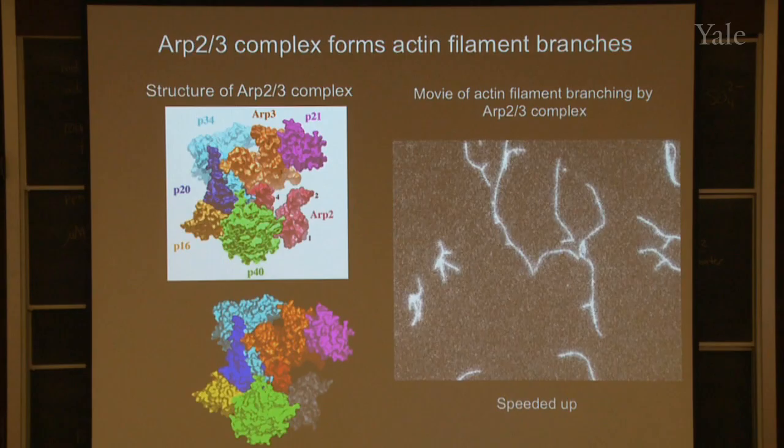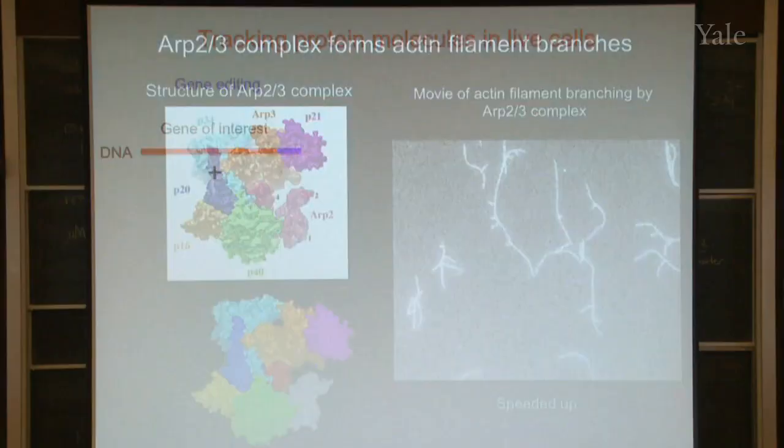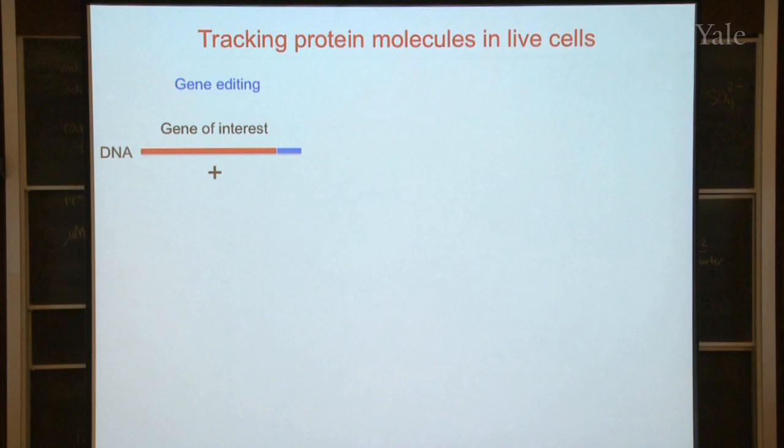This is speeded up so we don't have to sit here all morning to watch it. Now we want to take a look at these molecules in a cell, which is a little more complicated. When I got started there was no way to do this. But fortunately, in the last 20 years, methods have been developed to put little beacons on the protein molecules in cells. These little beacons glow in the dark, so you can actually see where they are in the cell, and if they're attached to the protein you're interested in, you can follow it around inside the cell.